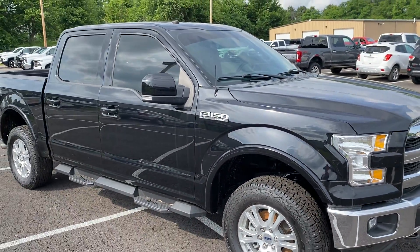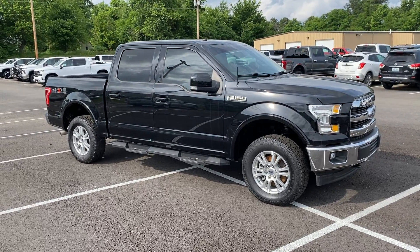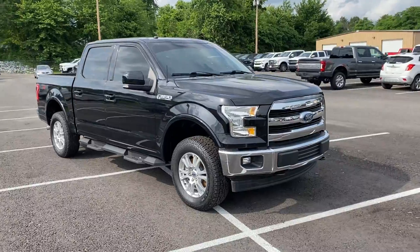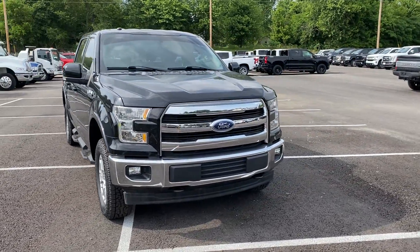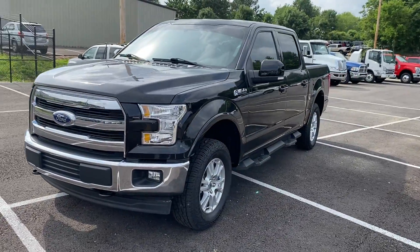So the exterior of this truck looks really, really good for a 2017 — very light use, very little wear and tear to point out, and a brand new set of tires. Really good looking truck. Let me work my way to the inside now. Thank you very much.